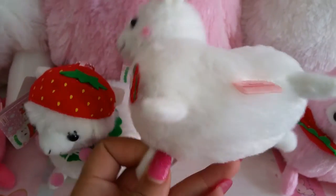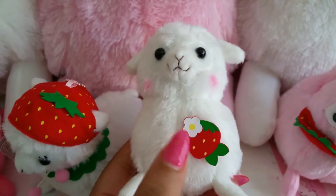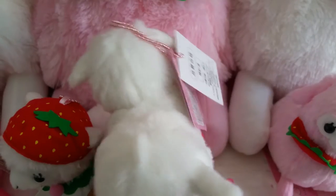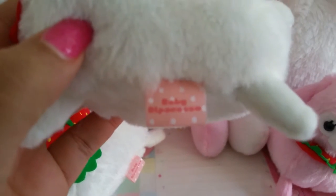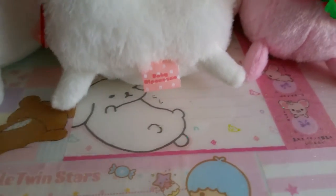Here is the white one, and this one just has a cute little strawberry with a little flower badge right there. The rest is just white with a pink ball chain. The little tag just says 'Baby Apicasso.'